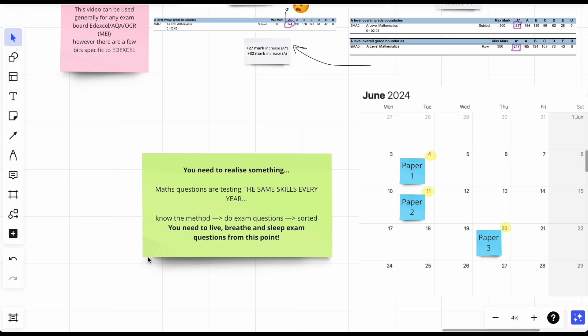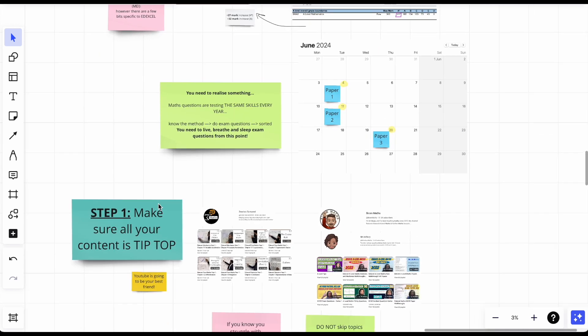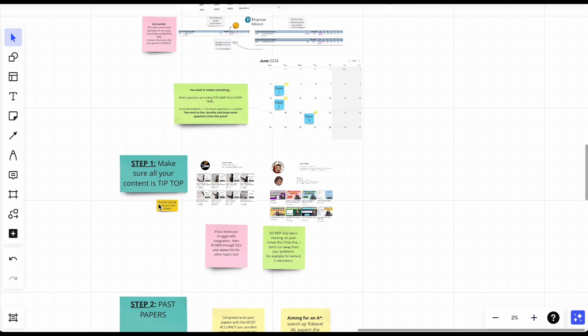By knowing that the same skills are tested every year, the simple method is: know how to do the questions, do the exam questions, and you're sorted. You need to live, breathe, and sleep exam questions from this point on. Maths is not something you make notes for — you learn through questions. Do so many that if somebody asks your name, you just say 'maths.'